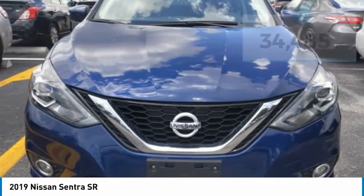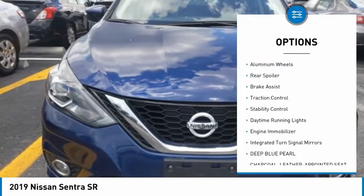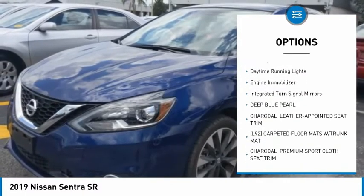Here are some of this vehicle's great options: tire pressure monitor, heated mirrors, aluminum wheels, rear spoiler, and brake assist.